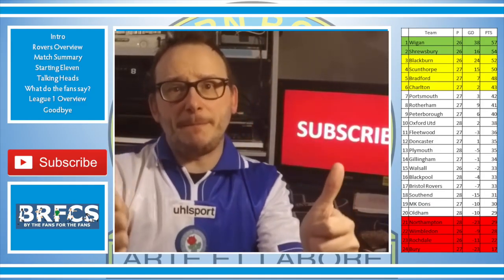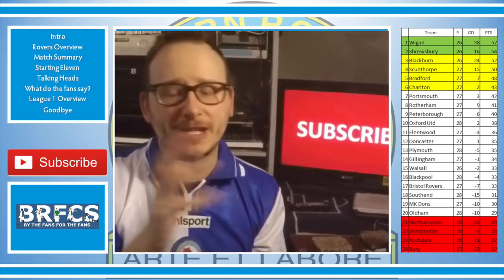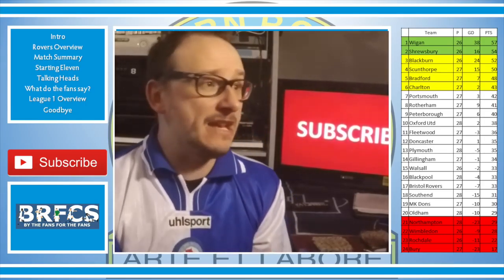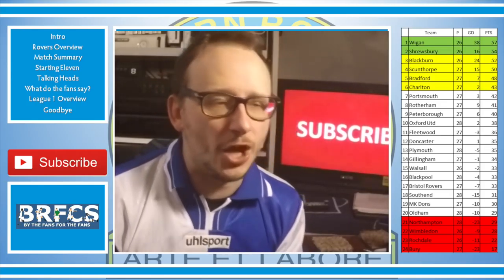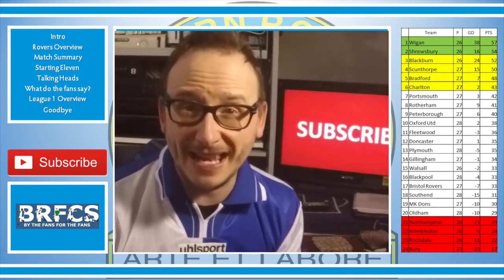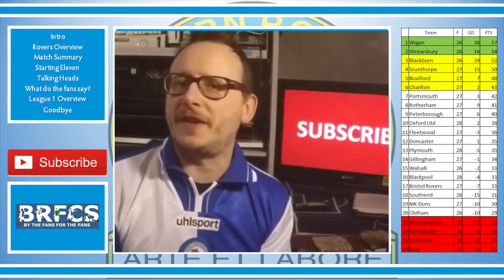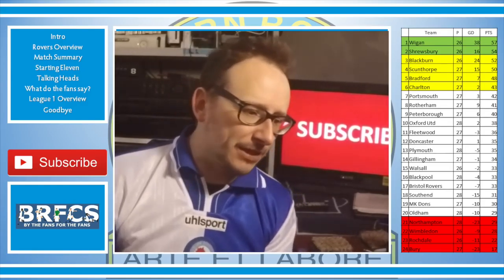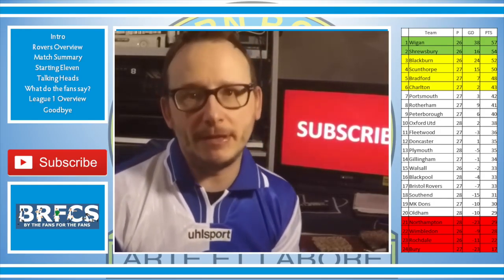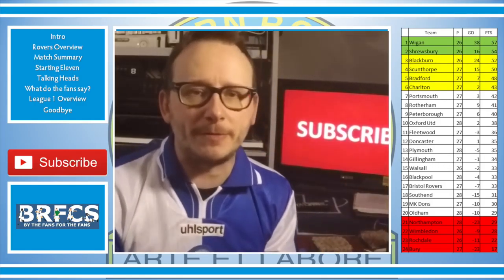That's pretty much all I've got for you today, folks. If you've enjoyed this video, give it a thumbs up. And if you haven't done so already, make sure you hit the subscribe button — it'll keep you bang up to date with all things Blackburn Rovers. Crucial part of the season — Rovers need to keep the wins coming, keep this unbeaten run going for as long as possible. I also want to give a big shout out to the guys at the BRFCS forum — great chance to chat with fellow Rovers fans. I'm on Twitter and Facebook — details in the description below.